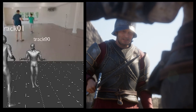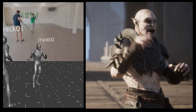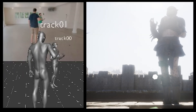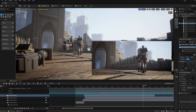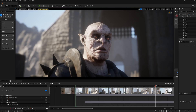We aimed to create a pipeline with minimal friction for the actors and director, allowing them to walk into a motion capture session, put on head rigs, and jump right into the scene with as little discomfort and hassle as possible. Watch to the end of the video to see the final film and how we think this technology is causing a paradigm shift in how we produce movies.